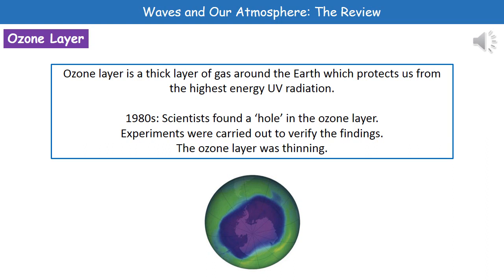Back in the 1980s, scientists actually found a hole in the ozone layer. Because one group of scientists had reported this problem, other scientists — not being very trusting — decided to check these findings. More experiments were carried out to try to verify them.